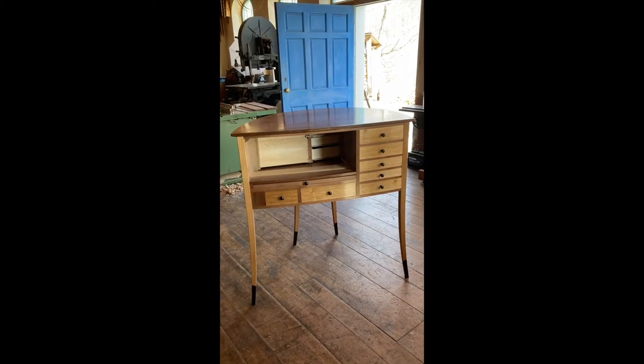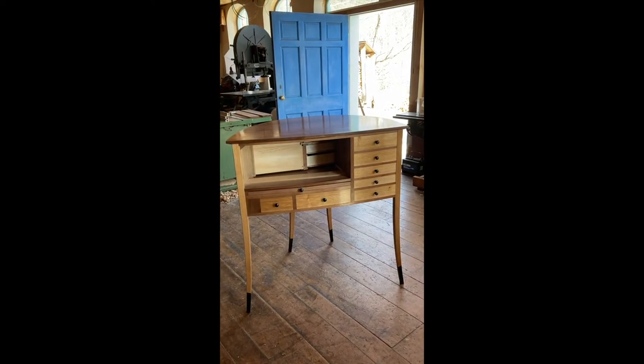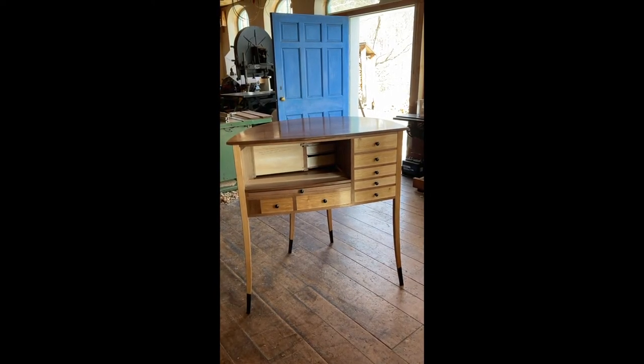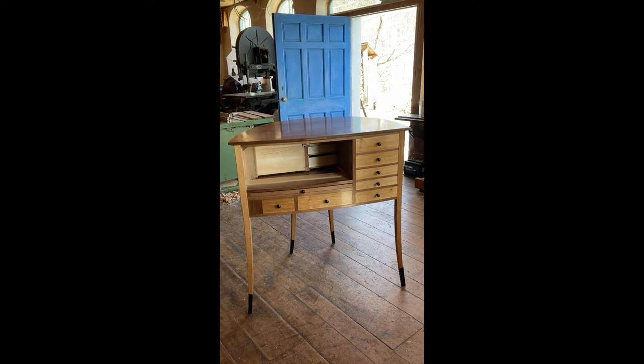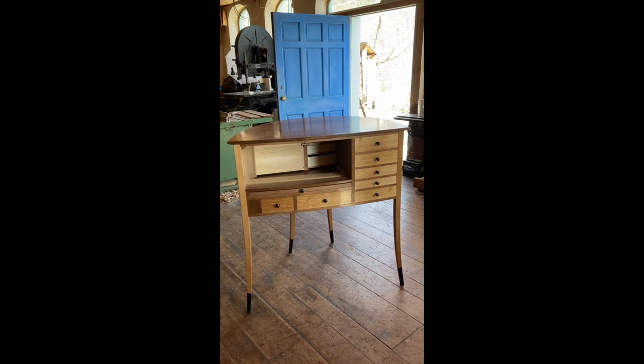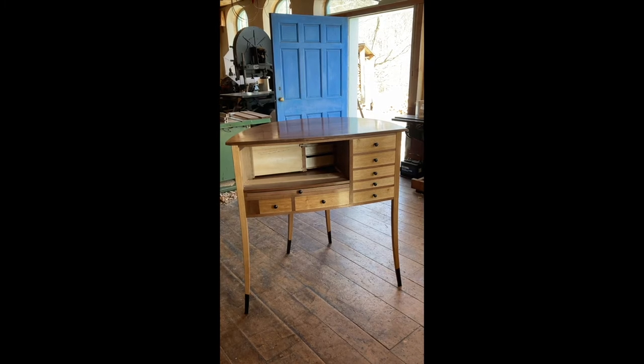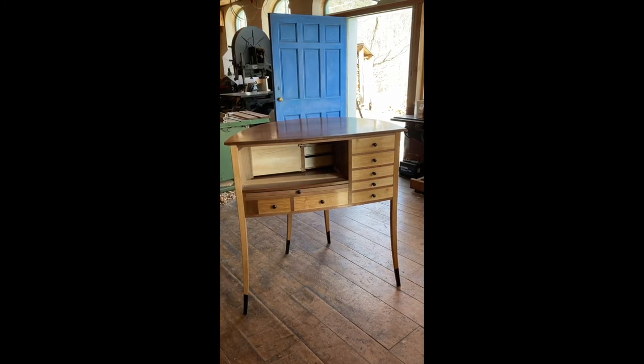This desk is constructed mostly with black walnut — that's the structural elements of it. The drawer faces are white walnut or butternut. The legs are white oak; I want it to have a lot of strength in the legs. And they've got ebony socks on the bottom. This is a detail I used on another piece for the father — he liked it and wanted me to reproduce it here to relate the two pieces.